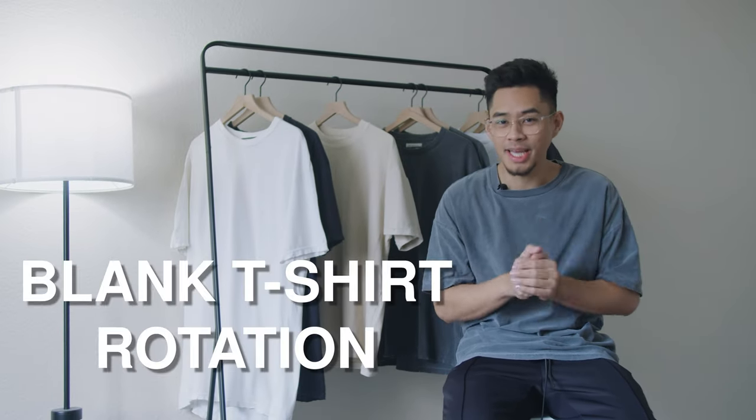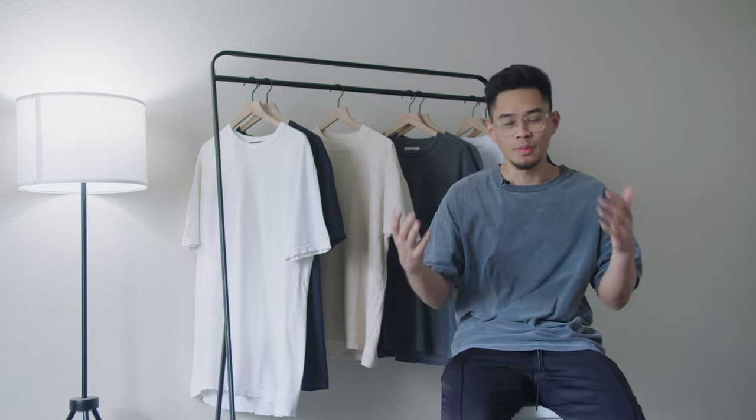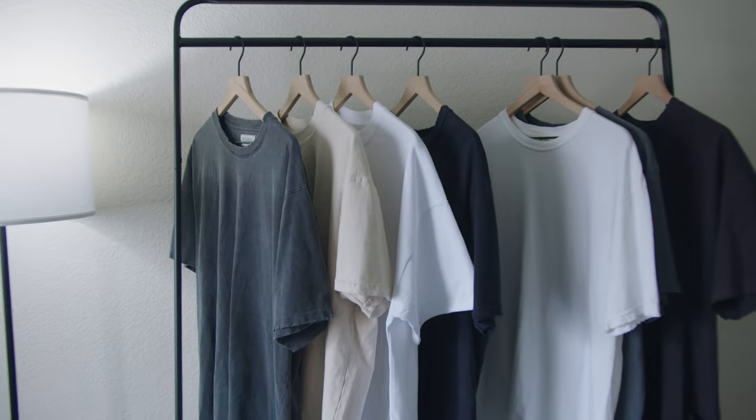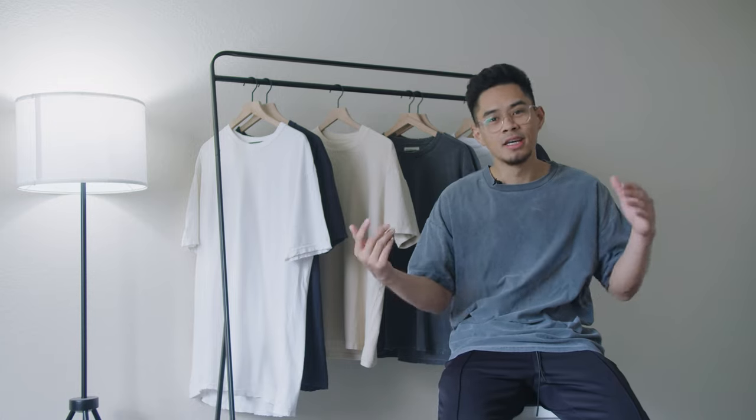What's good everybody, thank you guys for tuning in back for another video on this channel. In this video we're going to be going over my blank t-shirt rotation. A couple of you guys always ask what blanks I'm always rocking on Instagram and YouTube, so I'm going to go over a couple of brands that I have in the rotation. I feel like modern day fashion is not really about the graphics anymore, it's more about the elevated basics.